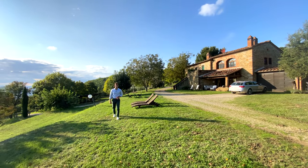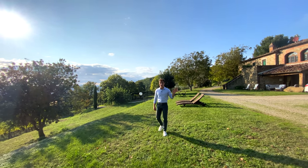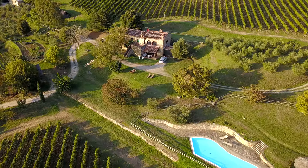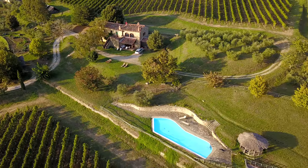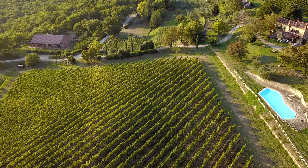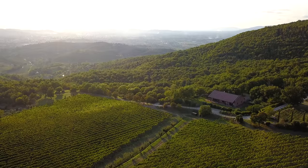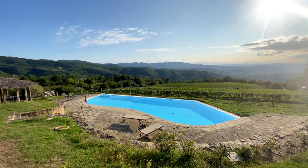On the highest part of the estate, we find the owner's farmhouse. It has five bedrooms and six bathrooms, an incredible view on the vineyards and right behind Arezzo, and of course its own wonderful swimming pool.